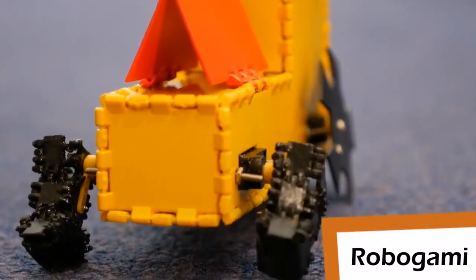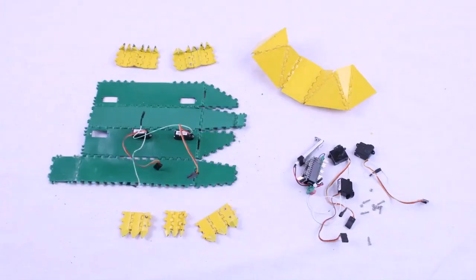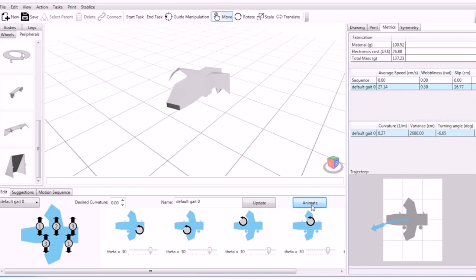The idea behind Interactive Robogami is that we want to make robots easier to customize and easier to create for people who are not necessarily trained in engineering design. We've basically designed a system which allows people to do this design very intuitively. There are two main ideas behind it: one is easy fabrication, and one is being able to virtually verify that your robot will work once it's been fabricated.